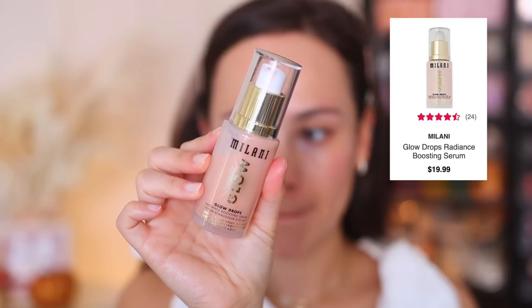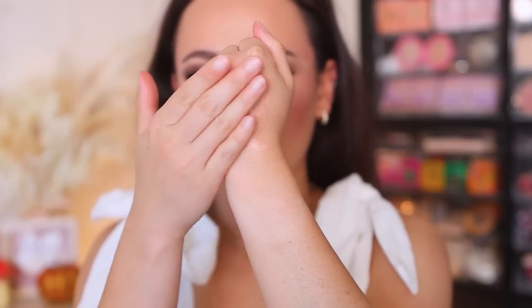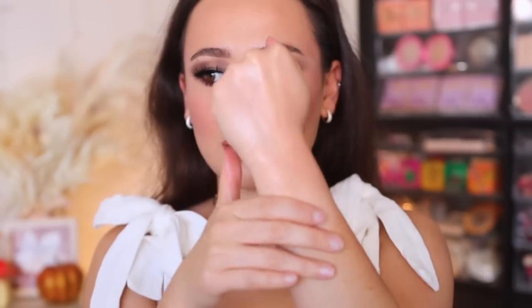The next primer is everything I wanted the Revlon to be — the Milani Glow Drops Radiance Boosting Serum. This is fabulous before makeup. If you have dry skin, it's pretty hydrating. It's not the most hydrating primer I've used, but it leaves a gorgeous glow to the skin before makeup — not metallic, just a gorgeous healthy glowy look. I really recommend this. Milani has been killing it lately. It does leave the skin feeling a little bit tacky, but look at that glow — it's gorgeous.